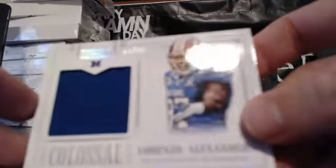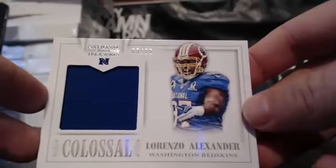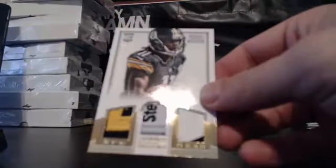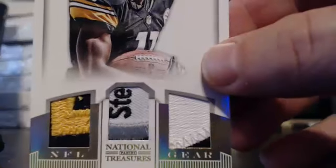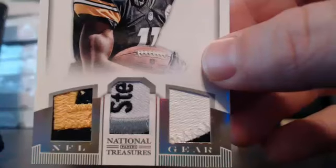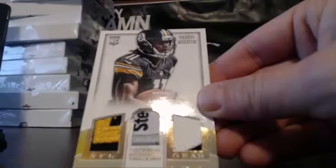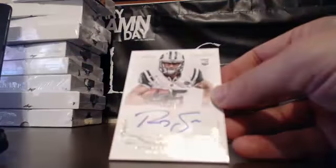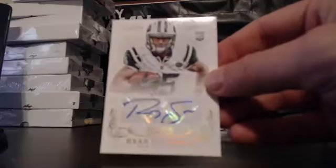Staying with the NFC East and the Redskins — Lorenzo Alexander, 69 of 99, Colossal Pro Bowl patch. Then for the Steelers, Adam — that's Marcus Wheaton, but look at those patches. Half the Steelers logo in there, beautiful patch. Marcus Wheaton, 12 of 25. Then for the AFC East and Edward, we have a Ryan Spadola rookie auto, 27 of 49.